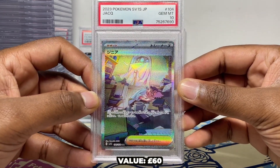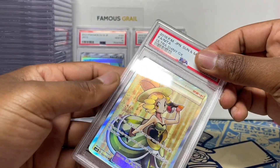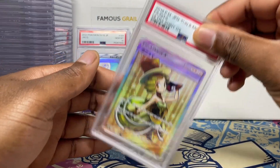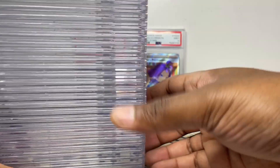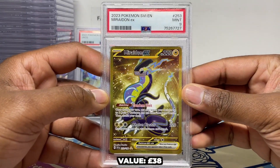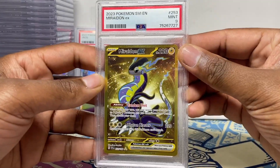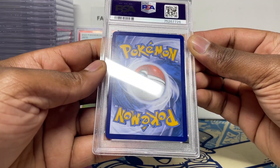We've got the Scarlet and Violet Jack here — gem mint 10! I'll take that. It might be our second one; I think we have one already but we'll take a Jack, not bad. And oh, this one — I'm going to save it to the end to build up the suspense. Basically that card we cracked out of a slab which was an 8.5, so I'll be intrigued to see what the grade is. Okay, so a mint nine again — Scarlet Violet English is very hard to grade.